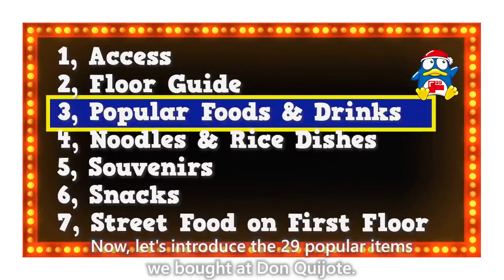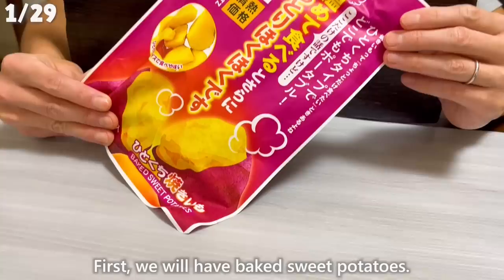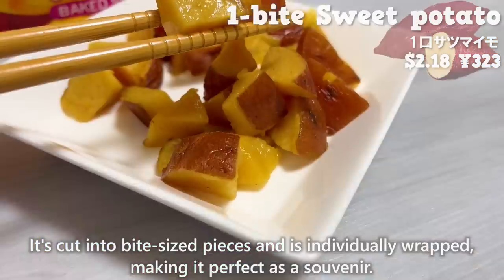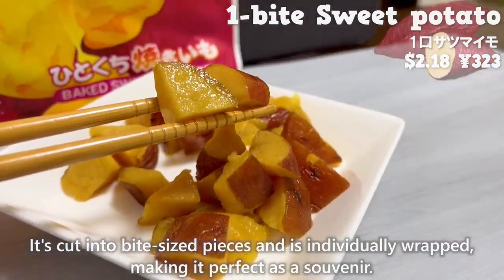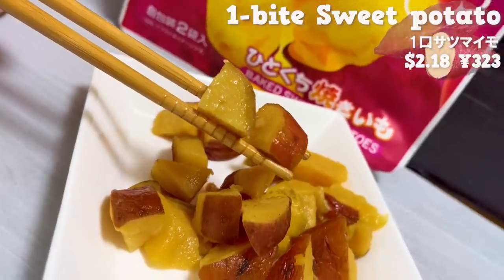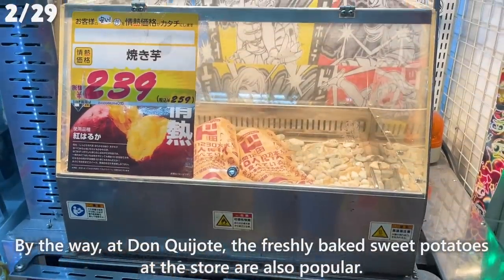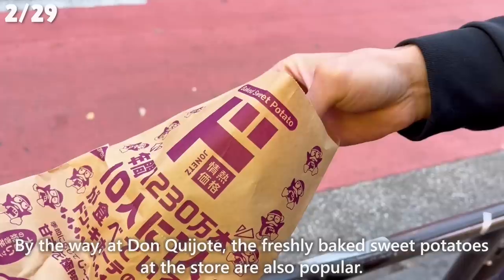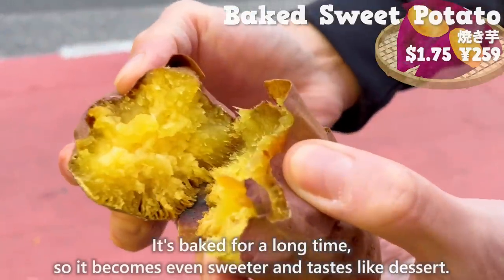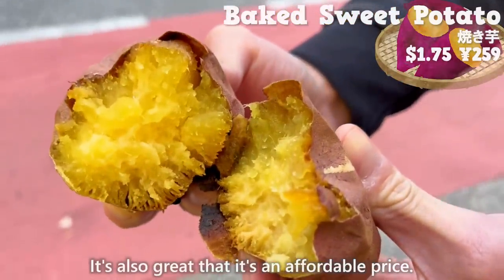Let's introduce the 29 popular items we bought at Don Quijote. First, we'll have baked sweet potatoes. Cut into bite-sized pieces and individually wrapped, making them perfect as a souvenir. They have a natural sweetness from sweet potato and a moist, smooth texture. At Don Quijote, the freshly baked sweet potatoes at the store are also popular — baked for a long time, so they become even sweeter and taste like dessert, at an affordable price.